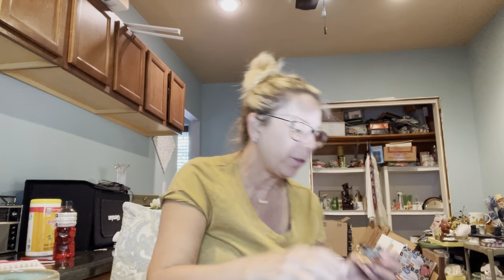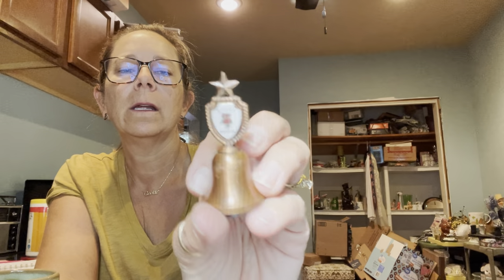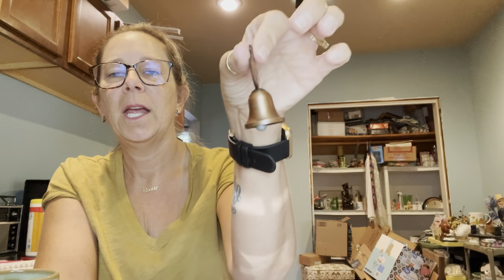I grabbed a couple of flower frogs — $2 and $1.50 — I can usually sell these for about $6 each, so not a huge profit but they're fun. I also grabbed a few smalls for the Junk Jar: a little elephant for 30 cents, and a little Bucky Badger bell charm for 30 cents that says 'Happy Charm' on the back. Fun little finds.